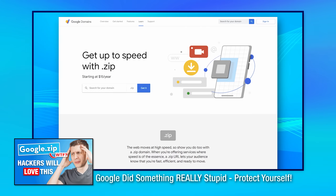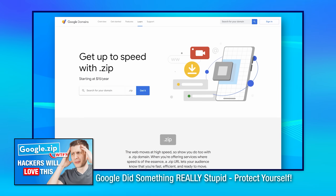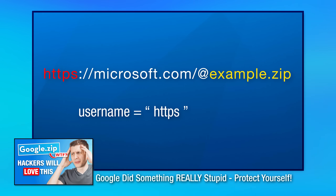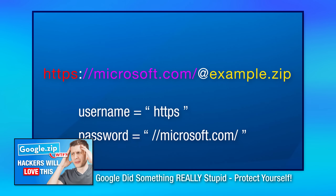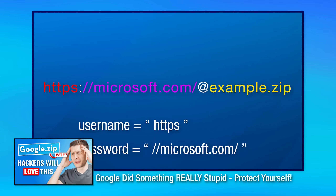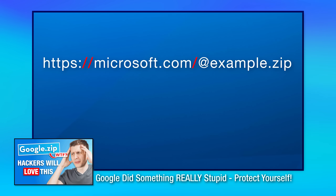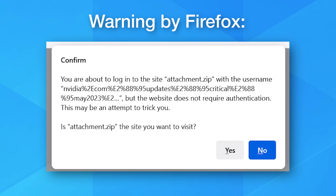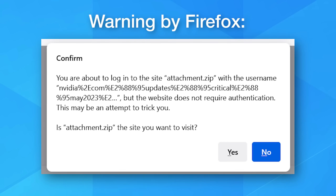Super quick recap if you didn't see my previous video: basically Google started offering .zip top level domains, so you could buy a website like example.zip. In that video, I mostly explained a trick using special Unicode characters to effectively spoof a link that looks like it's going to literally any web address, but it really goes to a malicious URL. At least with that one, maybe browsers could start blocking URLs with those Unicode characters or show a warning for strangely formatted URLs, like Firefox actually does.